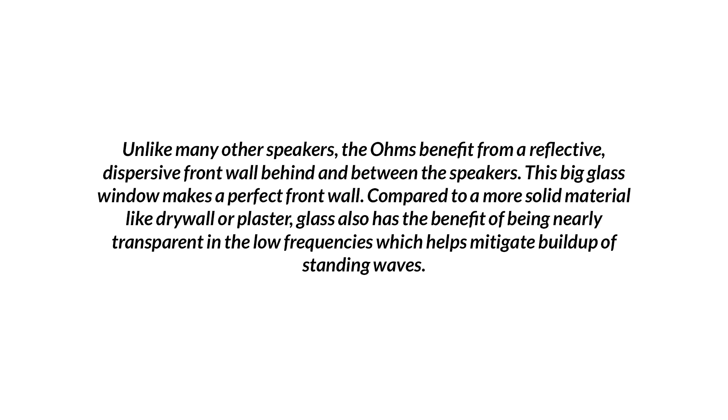So I got this sent to me the other day. This was a response, and it shows a lot of different things. So let's look at it and walk through it together. 'Unlike many other speakers, the ohms benefit from a reflective, dispersive front wall behind and between the speakers. This big glass window makes a perfect front wall compared to a more solid material like drywall or plaster. Glass also has the benefit of being nearly transparent in the low frequencies, which helps mitigate buildup of standing waves.'